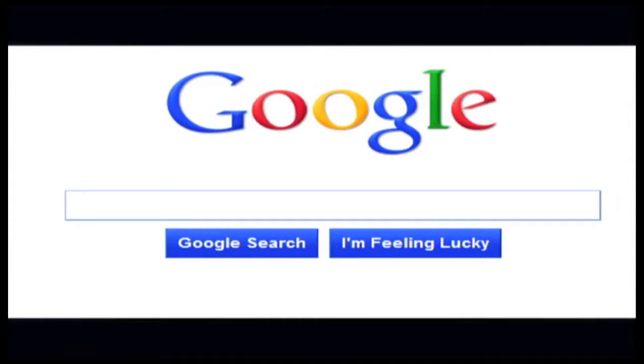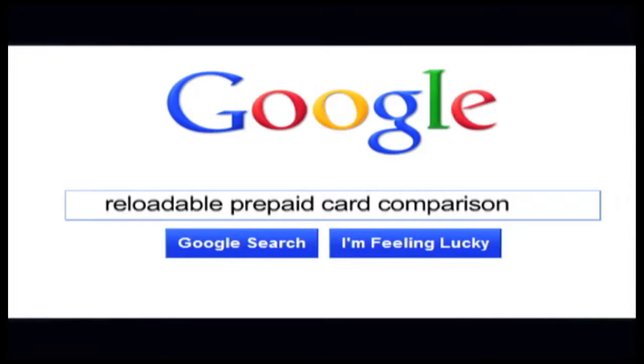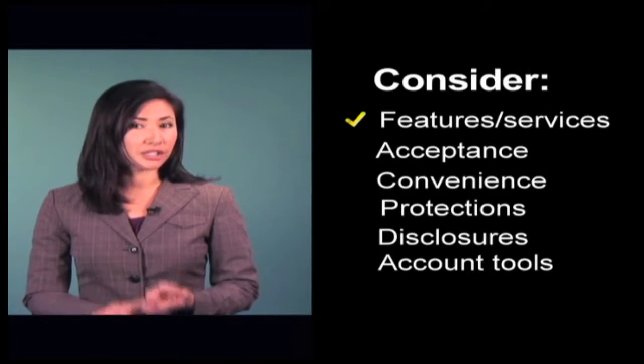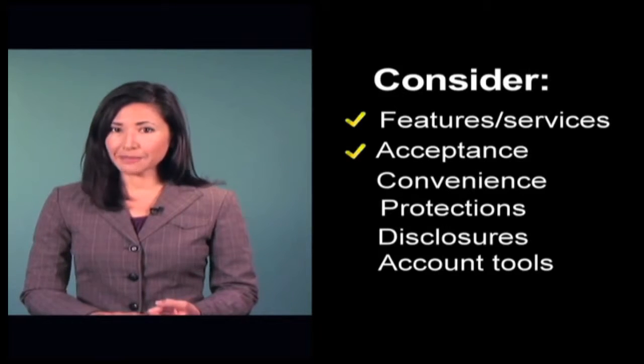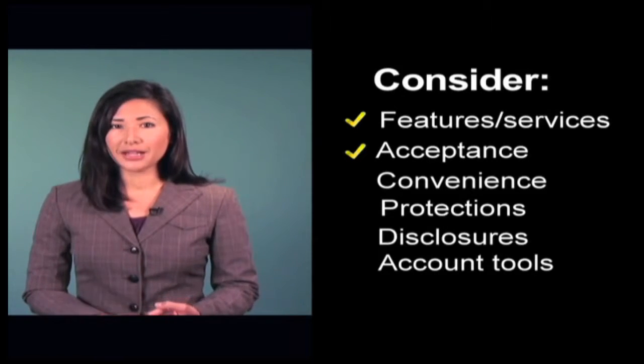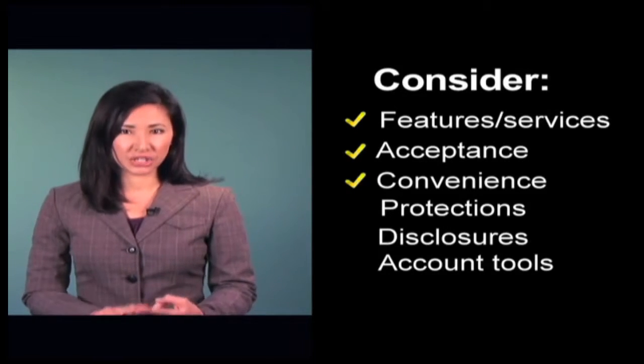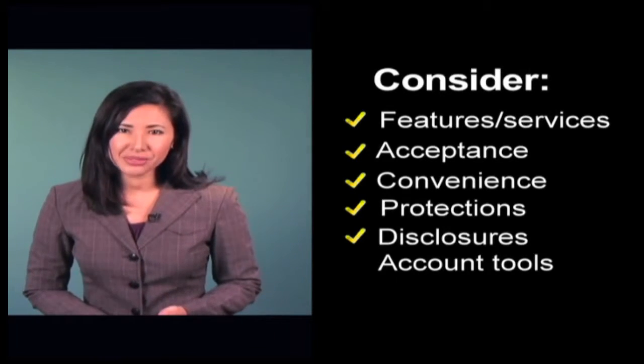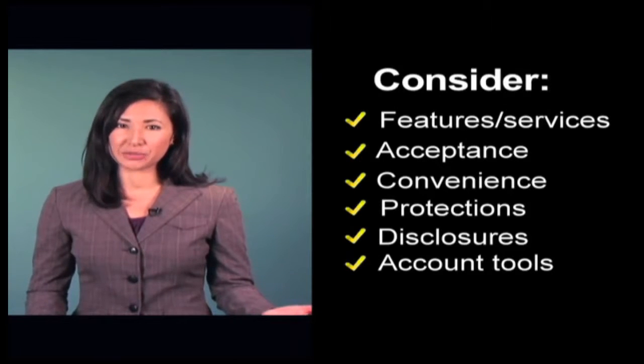There are dozens of reloadable prepaid cards to choose from, so how do you narrow down your options? Even though you can buy a prepaid card at many grocery stores and other retailers, the best place to start your search is online. Consider only those cards that offer the features and services you want, are accepted by the businesses where you shop, are easy and convenient to use and reload, and protect your money.